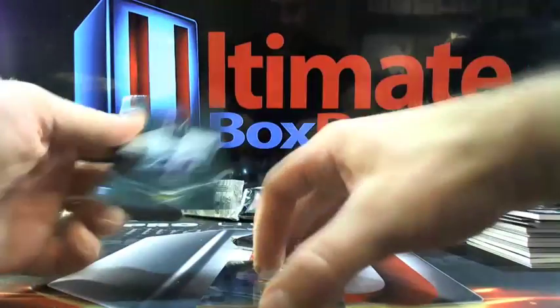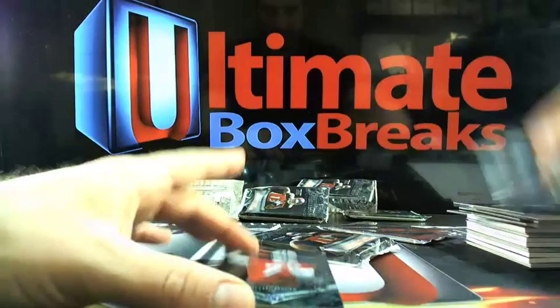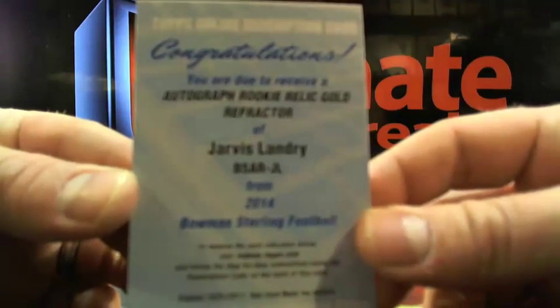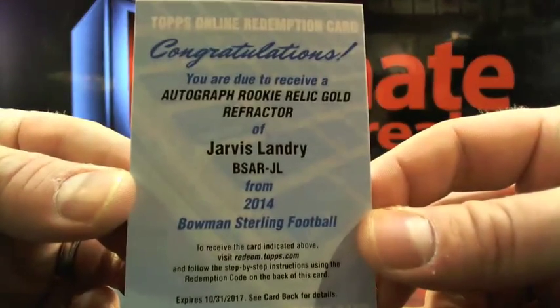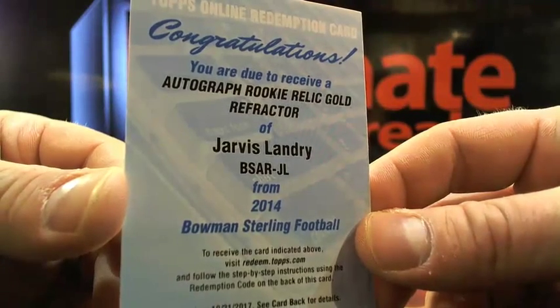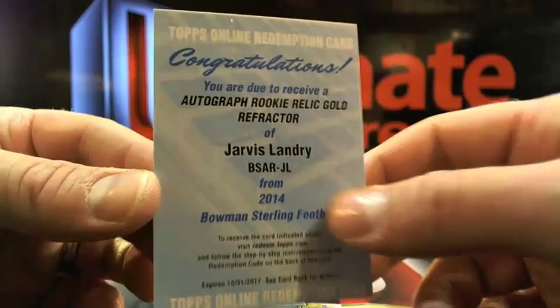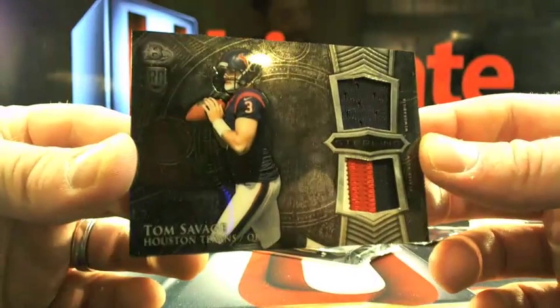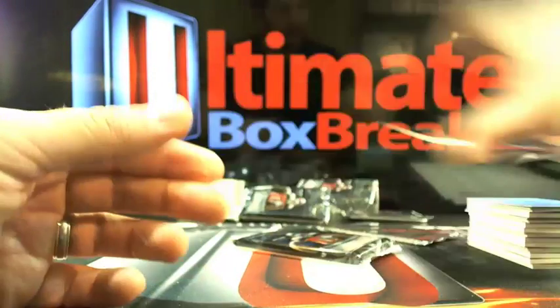We're due for a little something — here's another thin pack. This is going to be an autographed rookie relic gold refractor: Jarvis Landry going to Miami. This is actually going to be a nice card, going to Pookie 231. So the gold refractor Jarvis Landry auto — not too shabby. That should be a shorter print. Tom Savage three-color patch going to Houston — Matt USC.